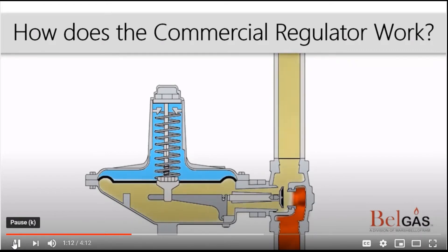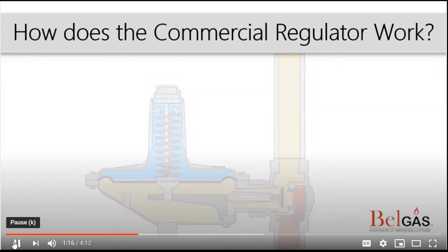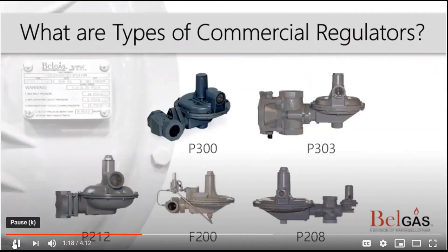Next, we will discuss the different types of commercial regulators that BellGas manufactures. BellGas offers several products that can be used in commercial applications. Our base platforms are the 200 and 300 series regulators. Optional features include pilot operated, integrated monitor, integrated slam shut, and enhanced relief. Now let's take a look at each type.